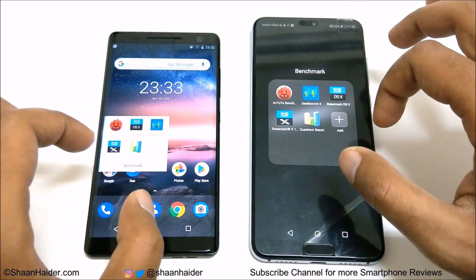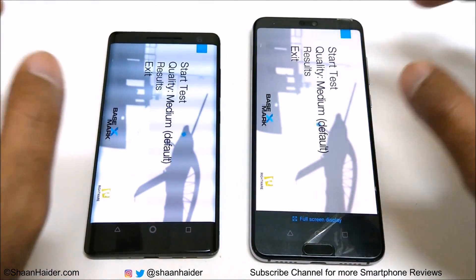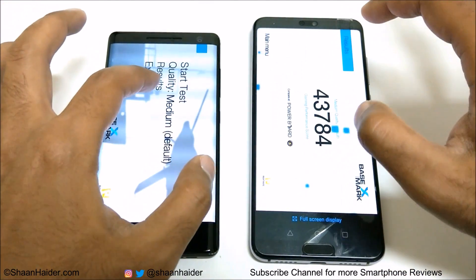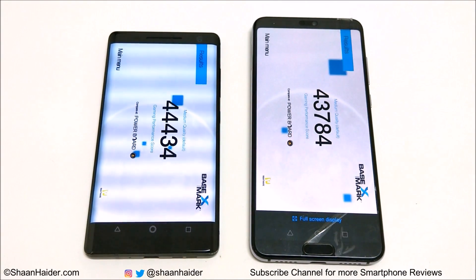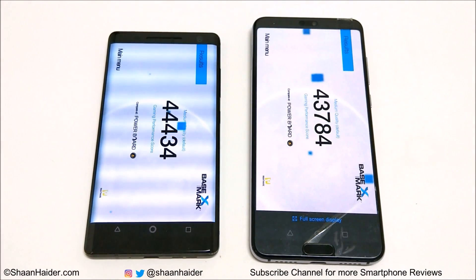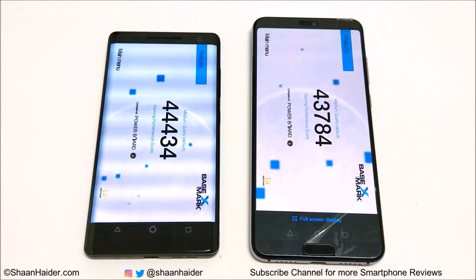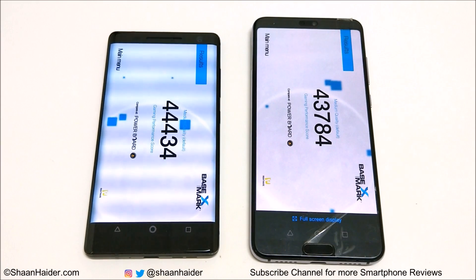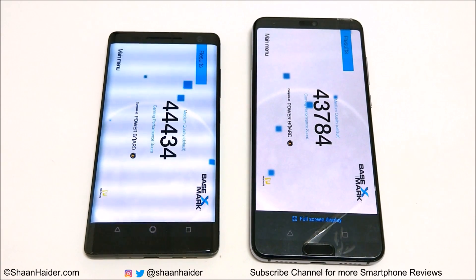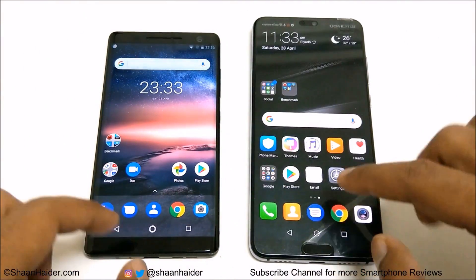Now let's have a look at Basemark X. This is a gaming benchmarking test so it gives an idea about GPU capability. Huawei P20 Pro scored 43,784 and Nokia 8 Sirocco scored 44,434. Once again the winner is Nokia 8 Sirocco — the difference is not much, nearly around 650 points, but still Nokia 8 Sirocco wins.